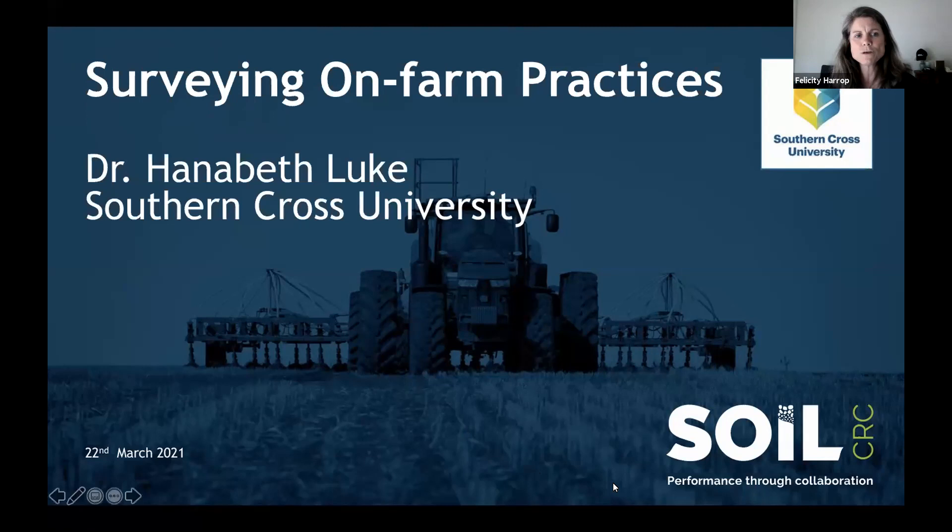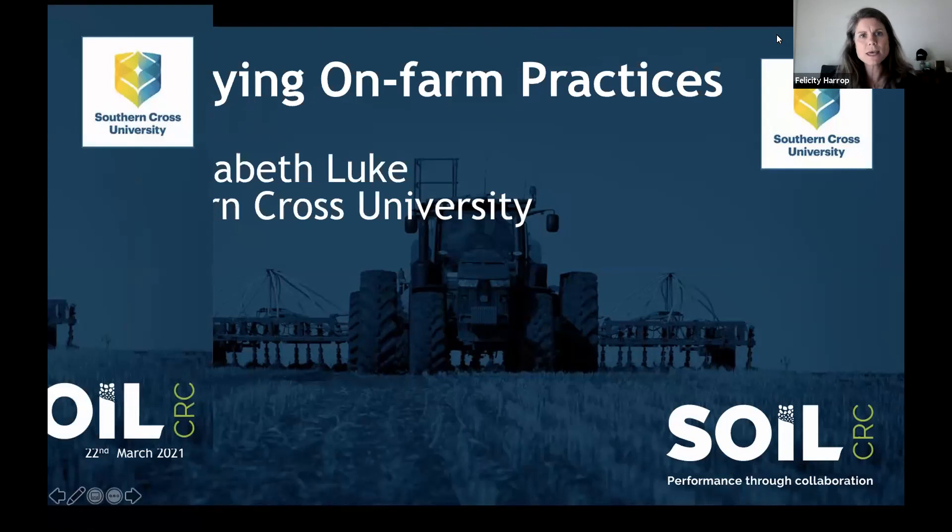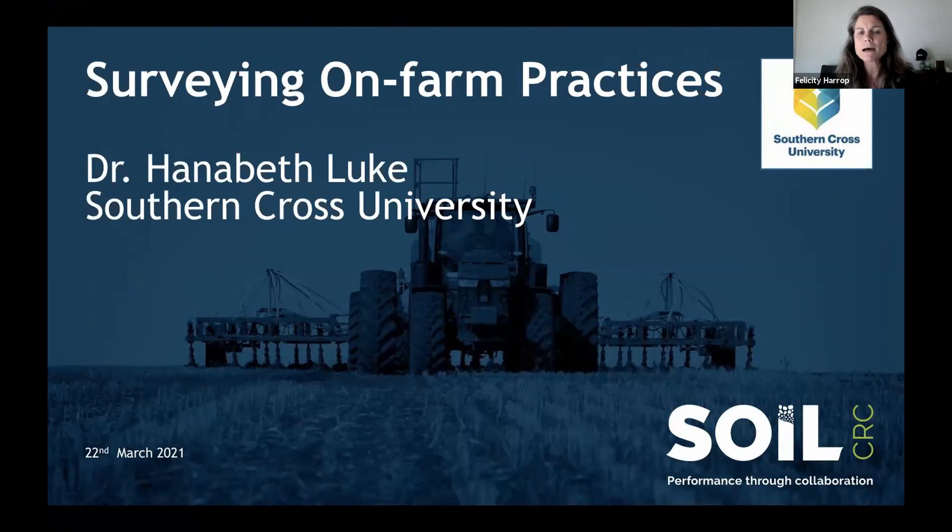Thanks very much for everyone for coming along to the Soil CRC Community of Practice. We'll start now with Hannah Beth Luke, who's going to give us a rundown on surveying farm practices and farmer decision making. We'll have about three quarters of an hour with Hannah Beth, then a break, and then Michael Roach from University of Tasmania with Richard Doyle will join us to cover soil mapping and digital soil mapping.